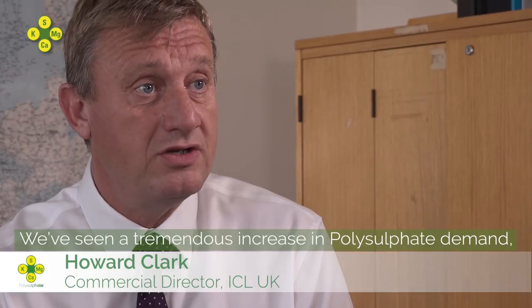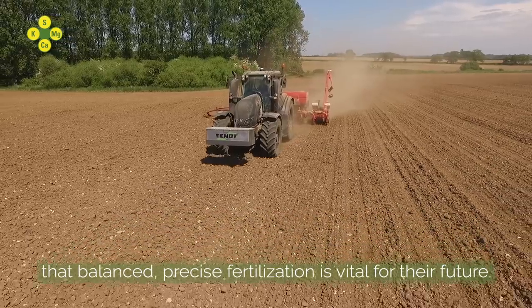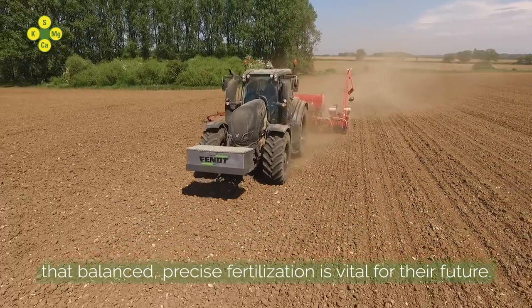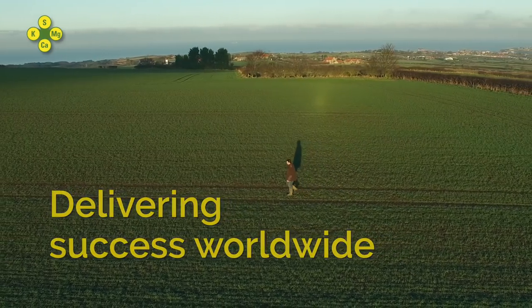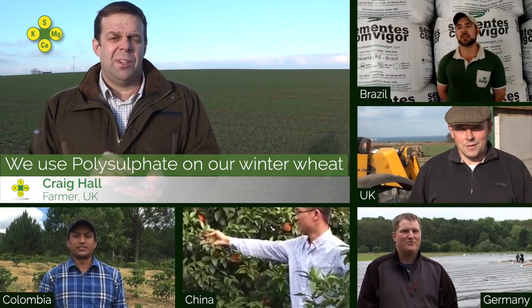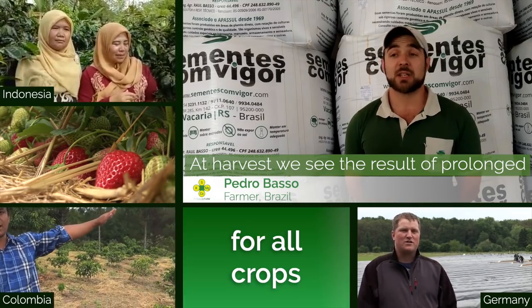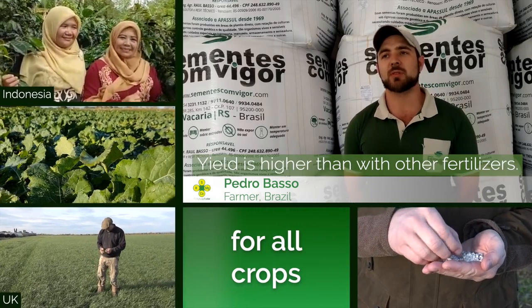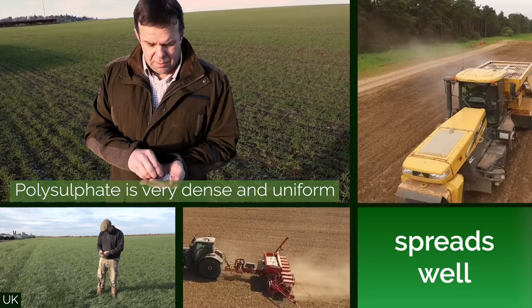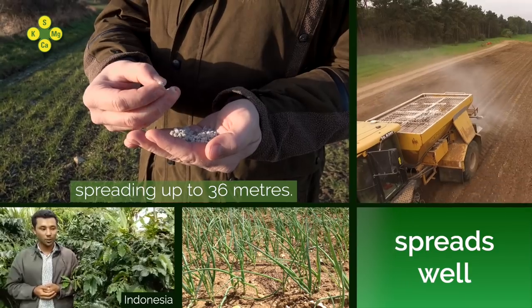We are seeing a tremendous increase in polysulfate demand as farmers recognise that balanced, precise fertilisation is vital for their future. We use polysulfate in our winter wheat and our winter oil seed rape. Polysulfate is a very dense, uniform product spreading up to 36 metres.